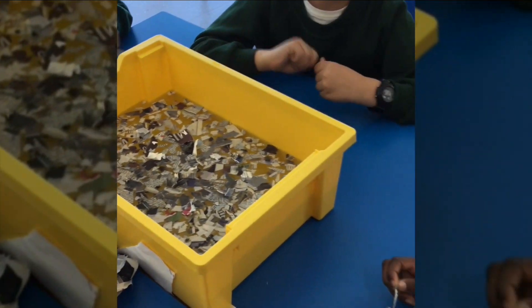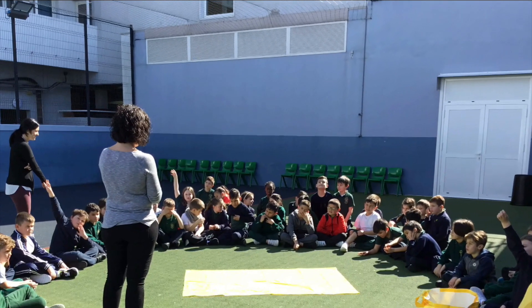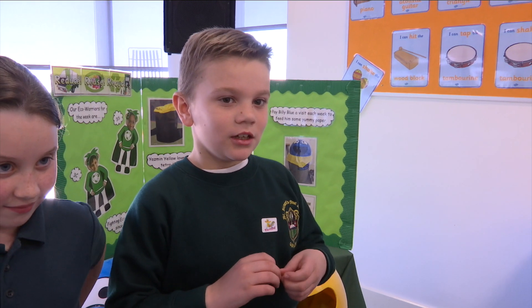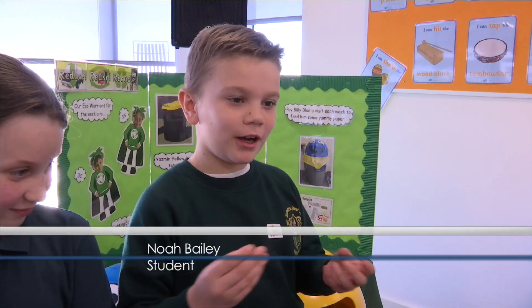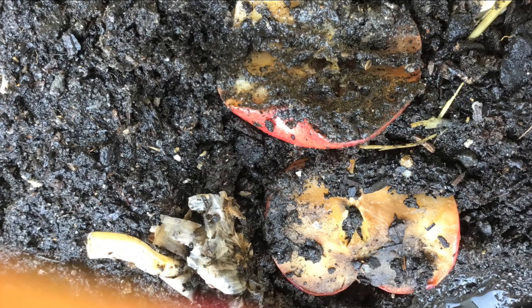A fantastic activity that Sarah did with the children in the playground was to show how much waste we ourselves put in the bins. Plants, apples, and things like that biodegrade — and tissue is one of them, because tissue is made from wood, and wood is a natural thing.